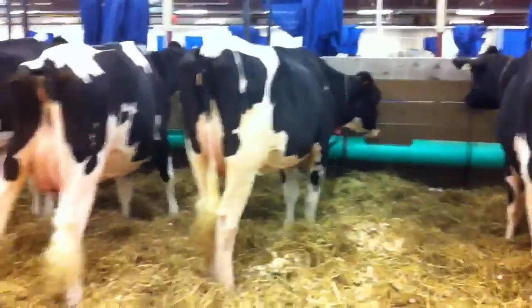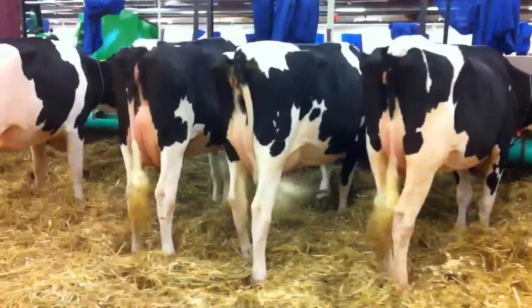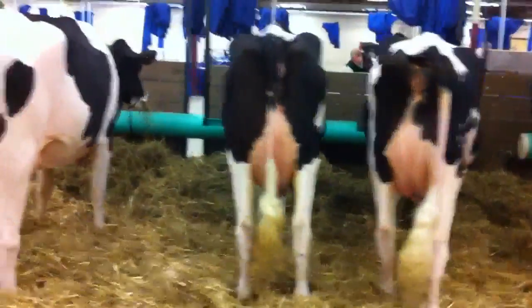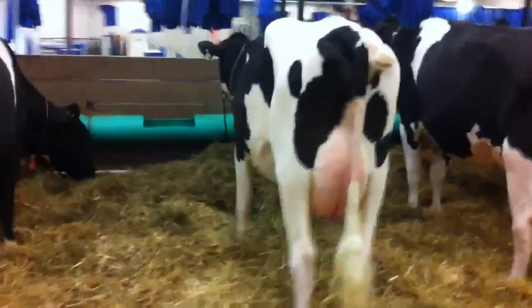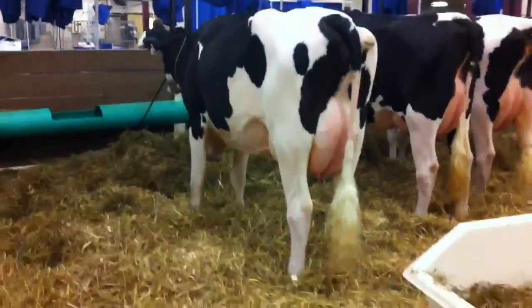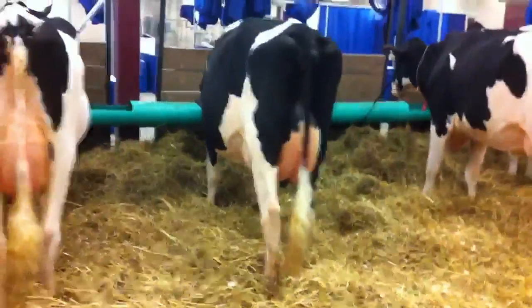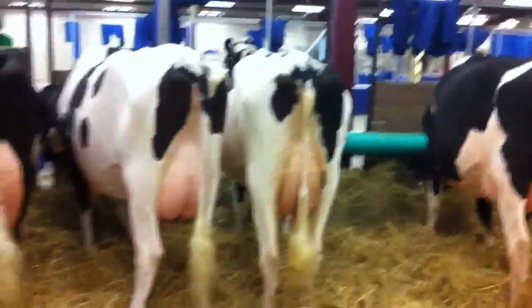Lot 40, lot 49, lot 67, lot 53, lot 55, lot 80.